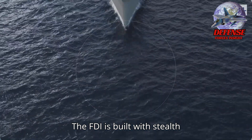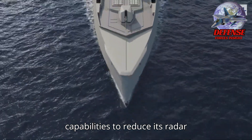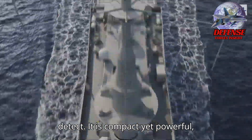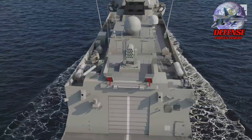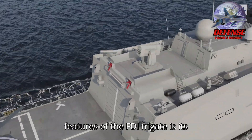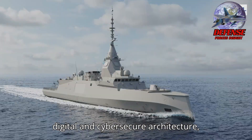The FDI is built with stealth capabilities to reduce its radar cross-section, making it harder to detect. It is compact yet powerful, optimized for operations in high-threat environments. One of the standout features of the FDI frigate is its digital and cyber-secure architecture.